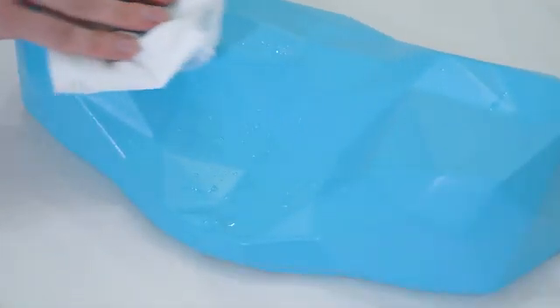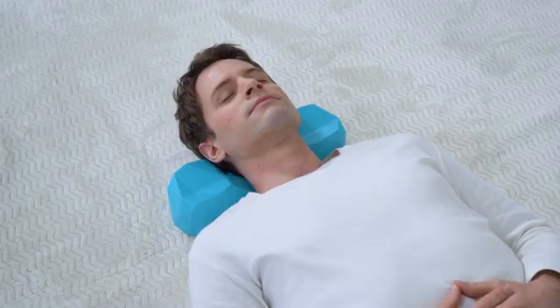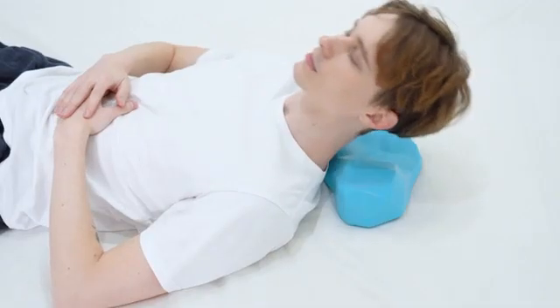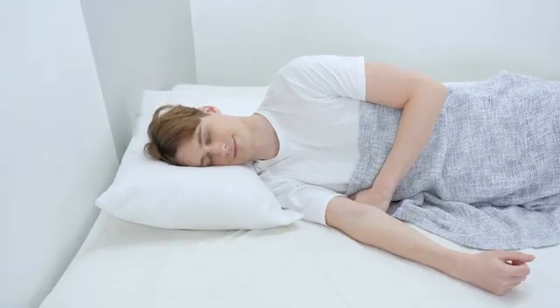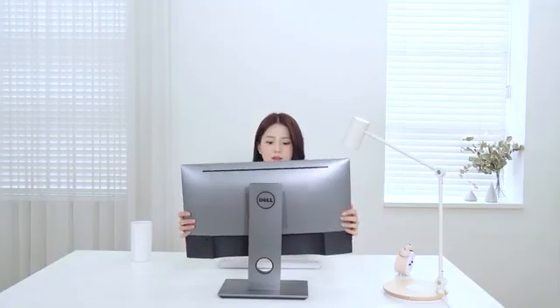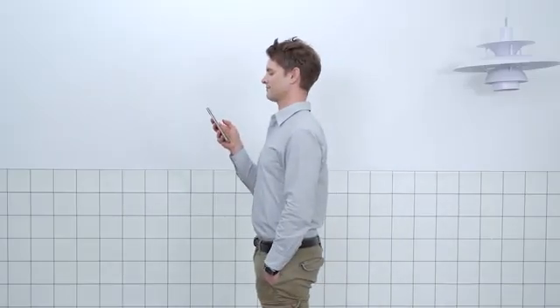It also repels water and sweat, so it can be used instantly whenever required. Treat stiffness and pain as soon as it hits you. Maybe make it a new ritual for the evening. It helps reduce neck pain and release headaches. Get C-Rest Pillow today. Restore the balance. You will love it. Thank you.